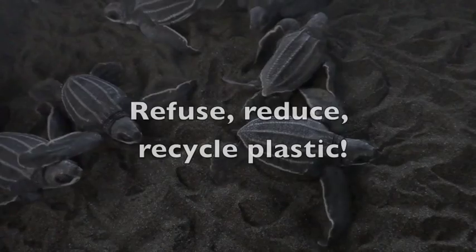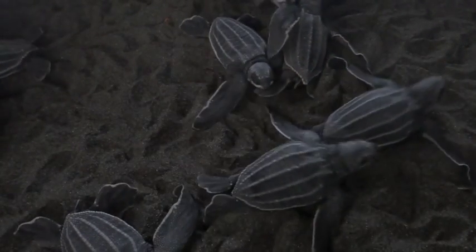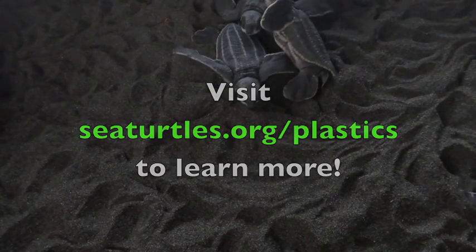Tell your families and friends to refuse disposable plastic, recycle, and rethink how to reduce toxic plastic in their lives. Learn more about plastic pollution and what you can do to help by visiting seaturtles.org/plastics.